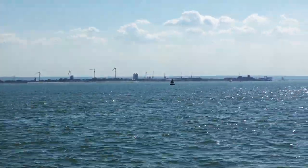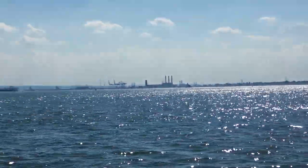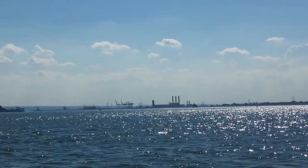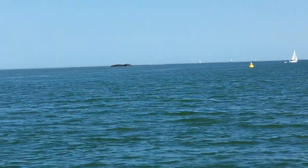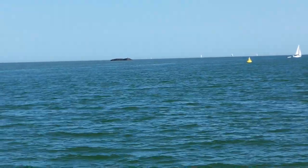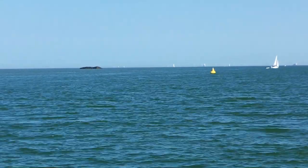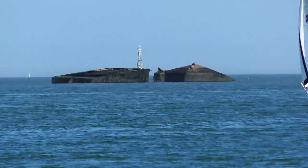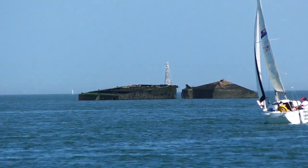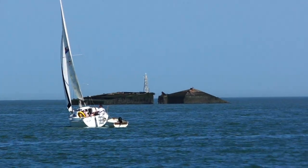You can see the Isle of Grain oil refinery again there. Coming up now in the distance is a concrete barge — yes, a barge made from concrete. They were made during the Second World War to transport fuel to other boats. During low tide, people come out to explore the barge. There are actually 16 of them in the Thames at Rainham, which I'll show you in a later video.